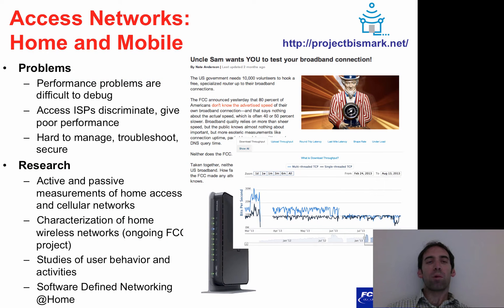Performance problems in home and mobile access networks are notoriously difficult to debug. In the Bismarck project, we are deploying custom measurement software on home routers such as the one shown here, as well as on Android-based mobile phones to perform continuous active measurements of both access network performance and performance inside home networks.